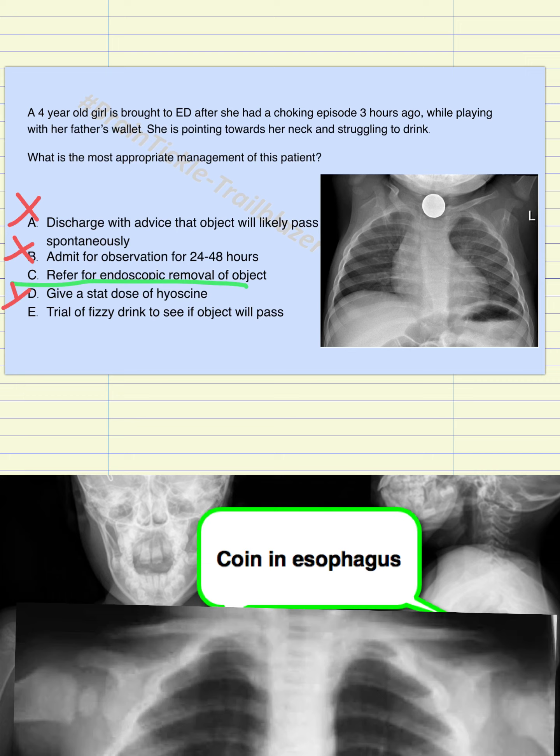Option E is a trial of fizzy drink to see if the object will pass. The object is obstructed because of its large size and the narrowing of the esophagus. There are two hazards: first, you are not really sure what the object is — you can suspect a coin based on x-ray findings, but you cannot rely on a fizzy drink because it might react with the foreign body in the esophagus. It may also cause bubbles and give a choking sensation, which would be much more distressful for the child and could lead to an actual emergency. So E is also incorrect.